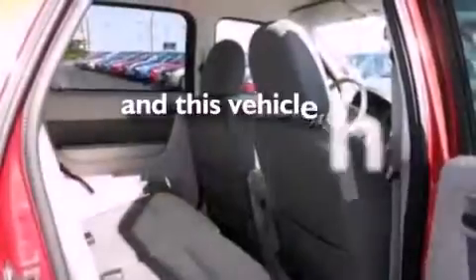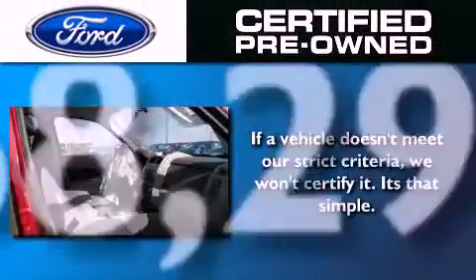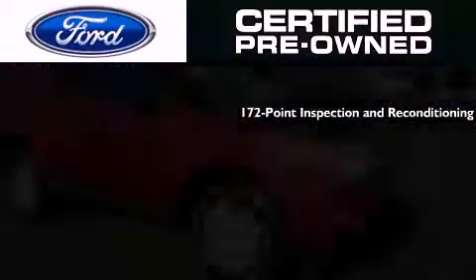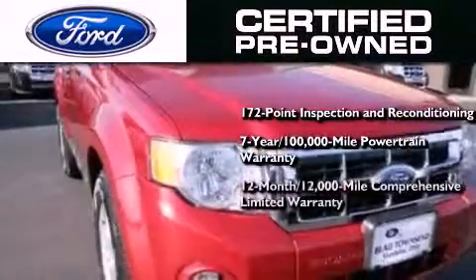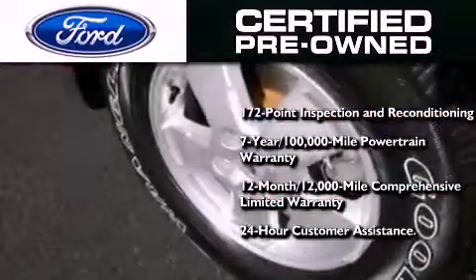This vehicle has fewer than 69,000 miles on the odometer. The Ford pre-owned certification includes a 172-point inspection and reconditioning process, a seven-year, 100,000-mile powertrain limited warranty, a 12-month, 12,000-mile comprehensive limited warranty, plus Ford Motor Company's 24-hour roadside assistance program.